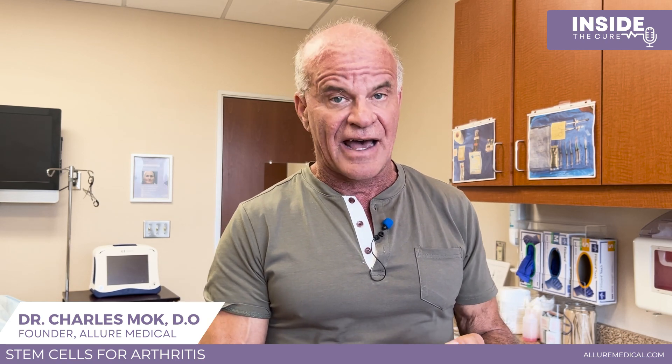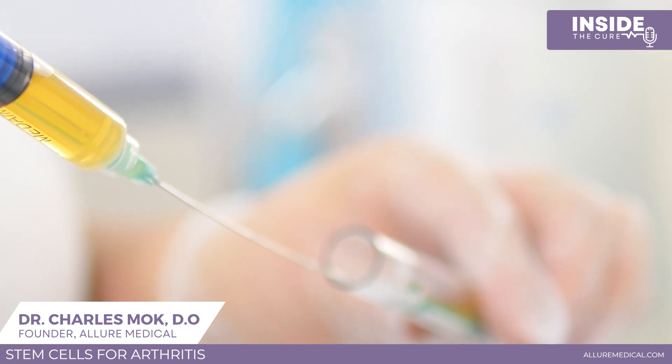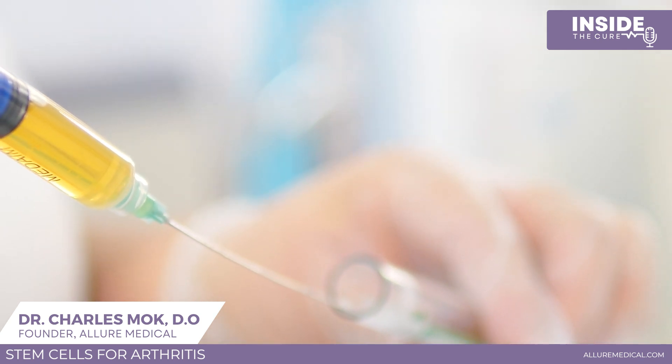There aren't good head-to-head comparisons between bone marrow-derived, fat-derived, and umbilical stem cells — each has studies on their own. We do not use bone marrow-derived stem cells; it's a more painful procedure and not as rich a supply as fat. We have a lot of experience in plastic surgery, so we use fat-derived stem cells. We're very comfortable harvesting fat via liposuction. Years ago we had our own lab to separate the stem cells out.